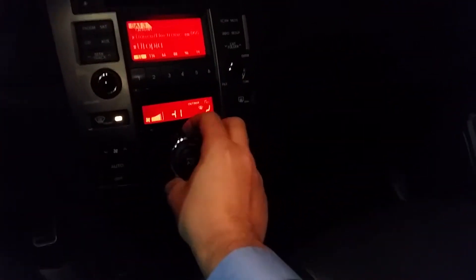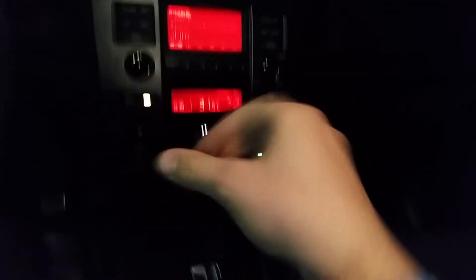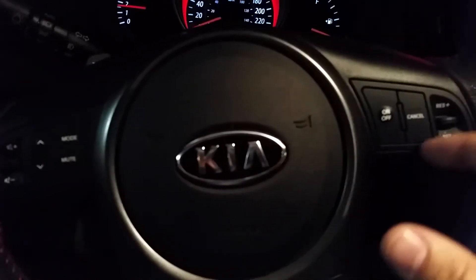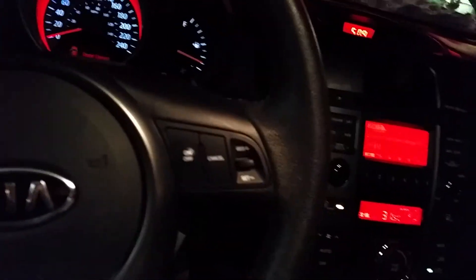Automatic headlights. Satellite radio — everything built right in — as well as your voice command and Bluetooth. All your audio controls on the steering wheel, as well as cruise controls up here. So Dana, if you have more questions or concerns, just give me a shout.